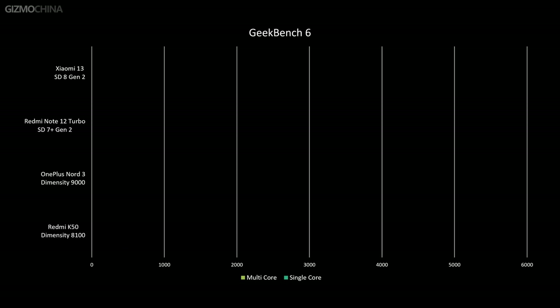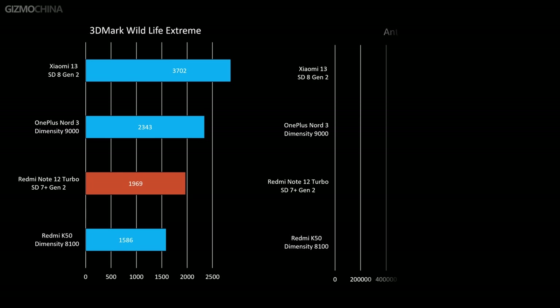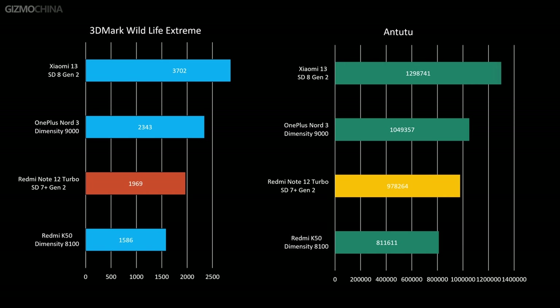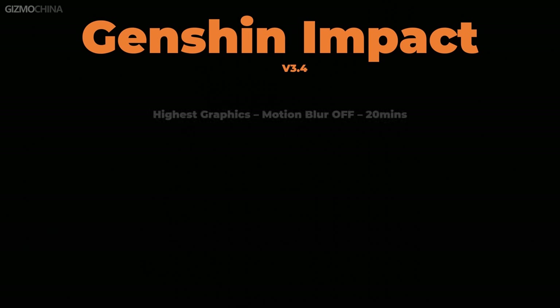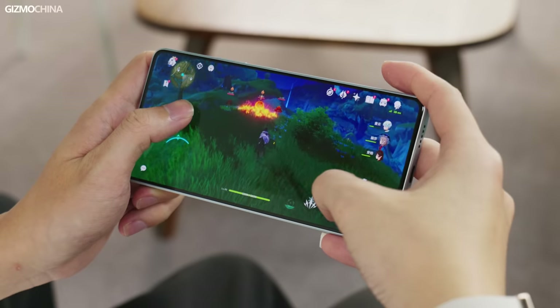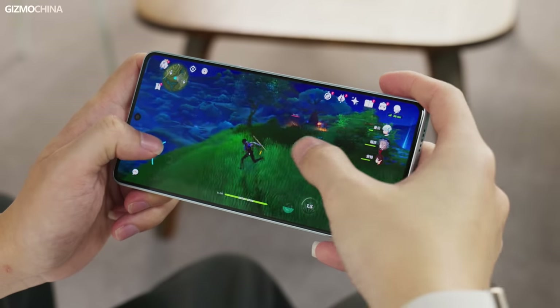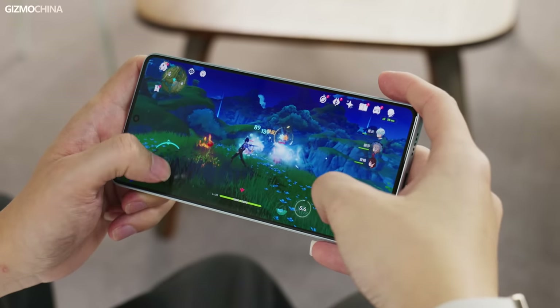The Snapdragon 7 Plus Gen 2 may be an unfamiliar name — it is Qualcomm's latest quasi-flagship platform, which is the first time they have put a prime core on the Snapdragon 7 series, bringing many features previously supported only on flagship platforms. Most importantly, its GPU performance no longer lags far behind flagship products. The Note 12 Turbo performed very close to phones with the Snapdragon 8 Plus Gen 1 in both benchmarks and gaming, and all those phones were more expensive. An added benefit is that the new platform has better power efficiency, with neither the back cover nor the frame overheating during 20 minutes of Genshin Impact gameplay.